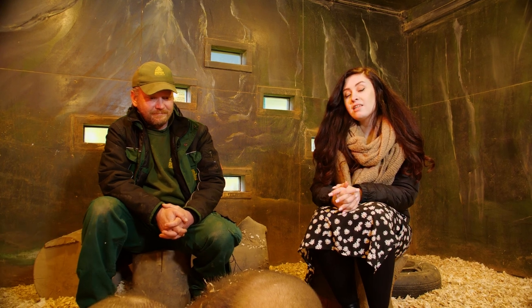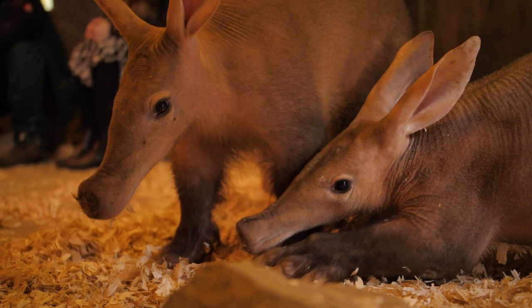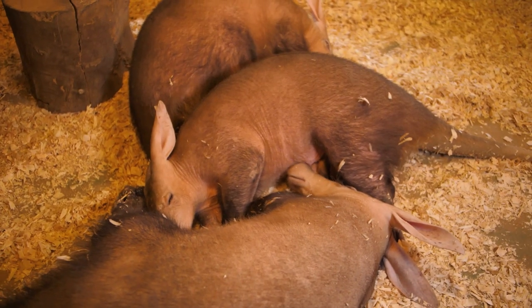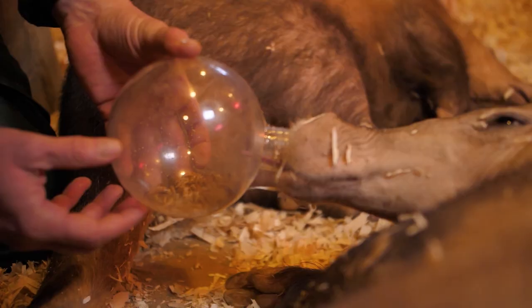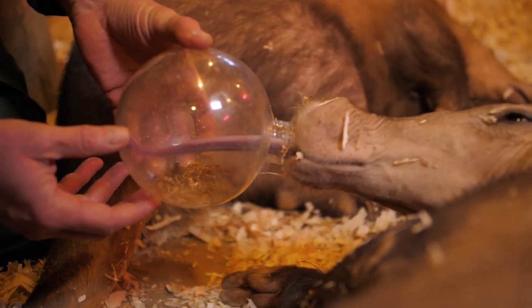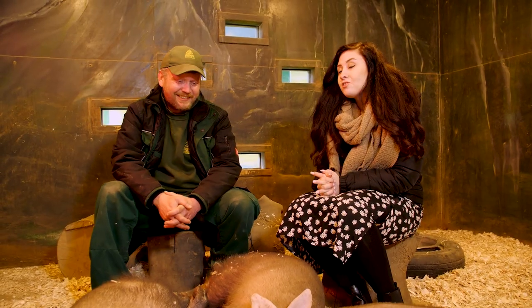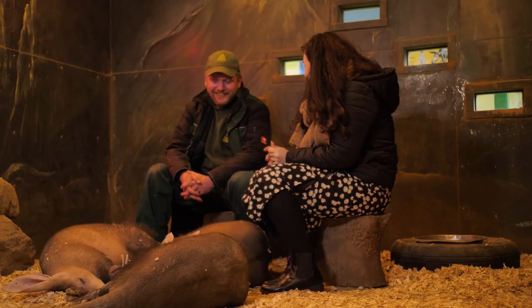Hey and welcome to a Planet Zoo educational experience. I'm Fran, a community manager at Frontier, and today we're at Shepworth Wildlife Park to take a look at the aardvarks and find out a little bit more about the Shepworth Wildlife Conservation Charity. I'm joined by Dean to learn a little bit more about the aardvarks. So what can you tell us about these amazing creatures?